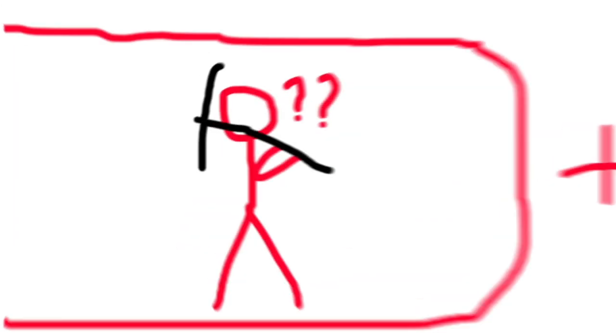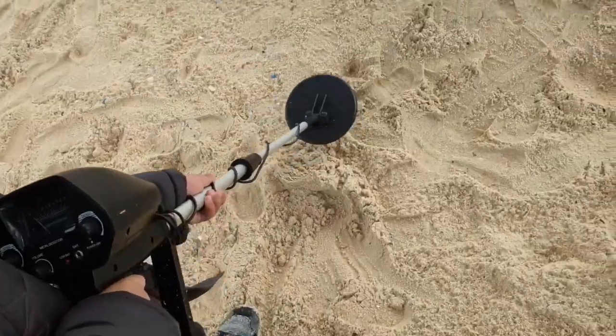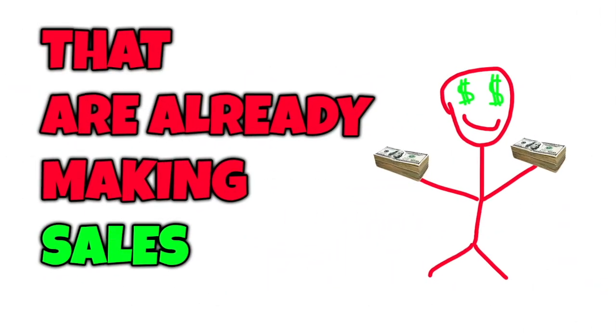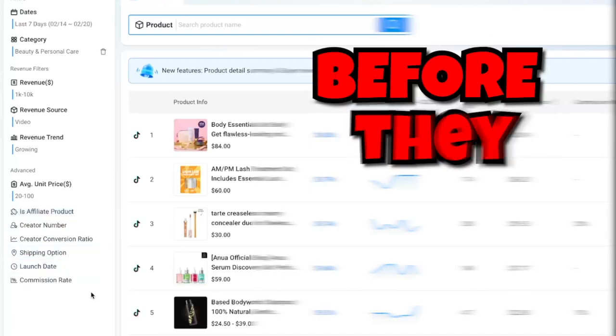Imagine you're digging for gold. You could dig randomly and waste your time and energy, or you could simply use a metal detector and go straight to the gold. CaloData is your metal detector for TikTok Shop Affiliate. It is a software tool that lets you see real-time trending products that are already making sales, and you can use the filters to find winning products in your niche before they explode.